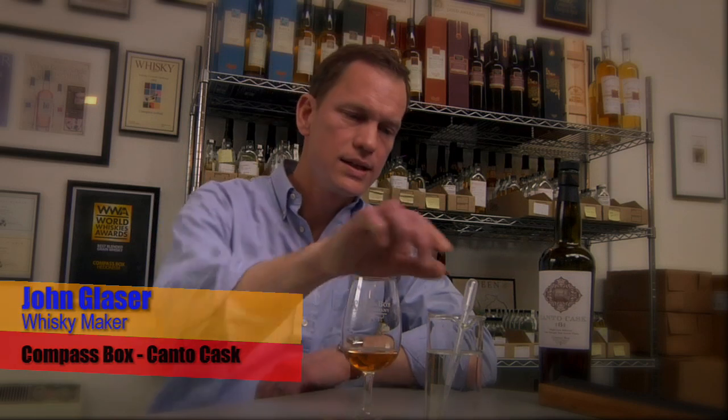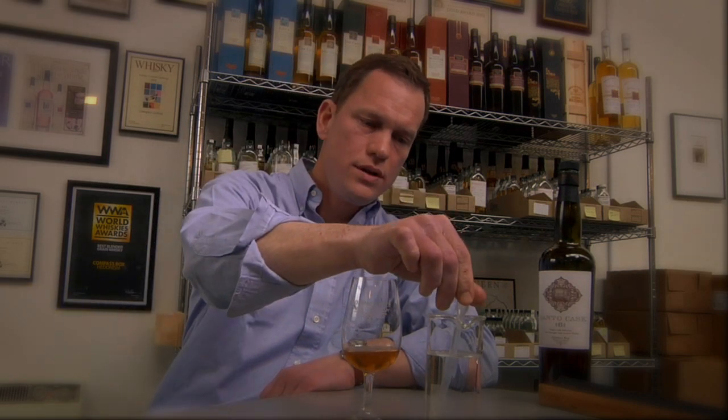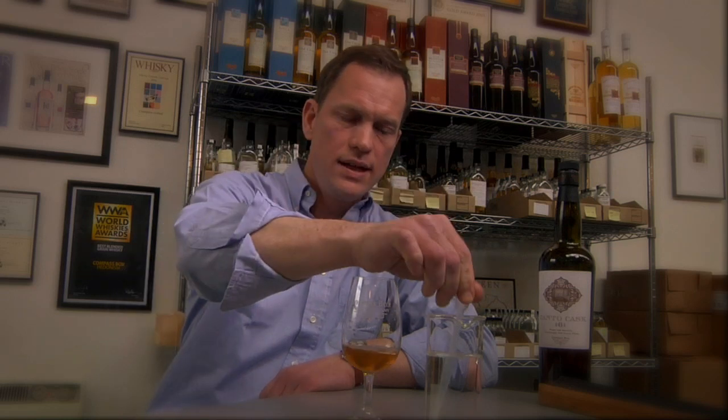This is the Canto cask range that we did a couple years ago as part of our limited release program. This is Canto cask 6. We bottled these at cask strength, so I'm going to add a splash of water to it and let the aromas and flavors settle down.